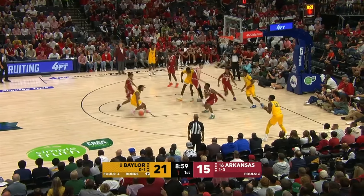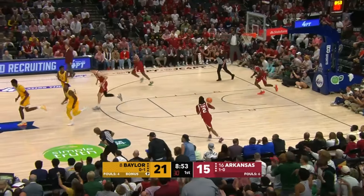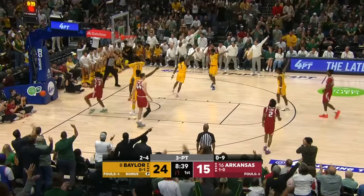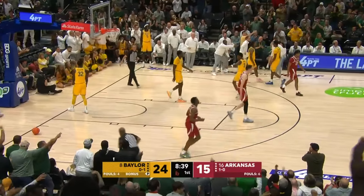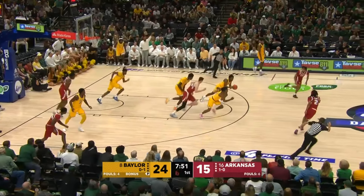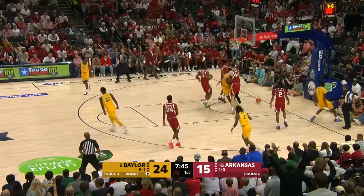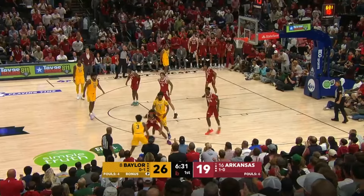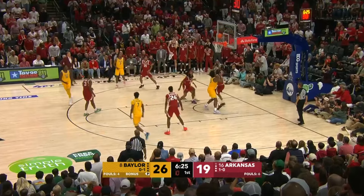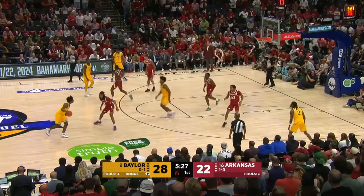Six seconds on the shot clock. Nunn fouled and wanted a carry call, but he cans the jumper — that is a big-time shot by Nunn. Baylor got blown out their first game of the season, but this is a different Bears team we are seeing here tonight in Dallas. High post to Edgecombe, has it poked away from behind. Getting downhill, Edgecombe throws it up top.